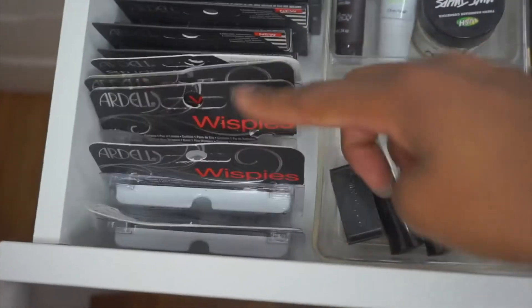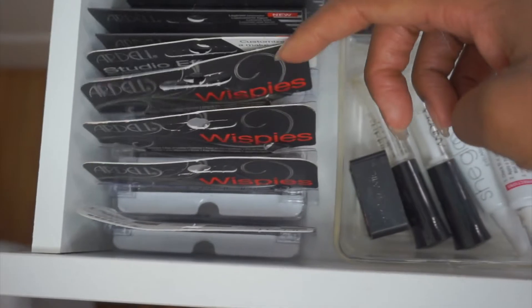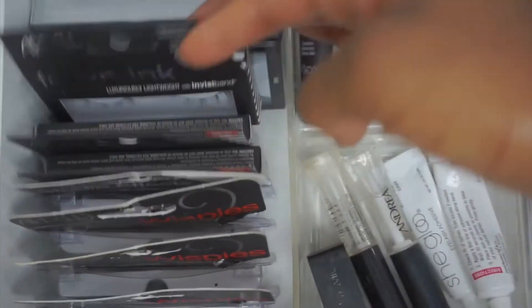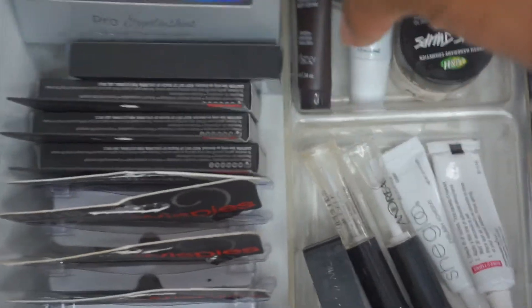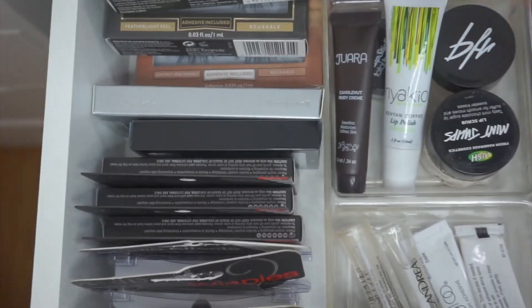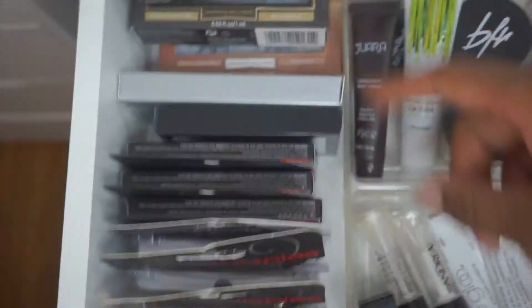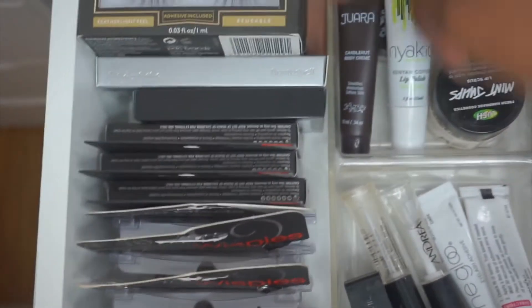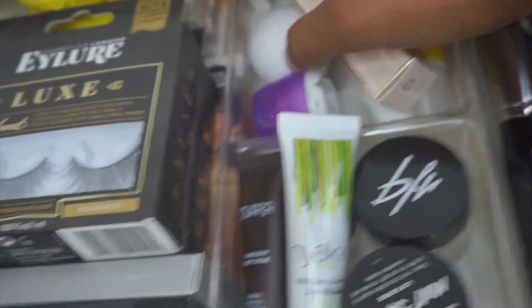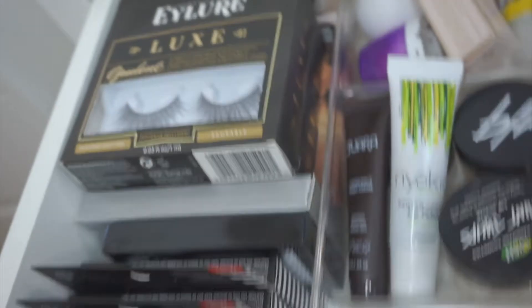This is where I keep all of my lashes — most of these have been beaten and worn to death. I have tons of wispy lashes, Studio Effects lashes, the Ardell Foam Mink lashes which are really gorgeous, my Pure Cosmetics lashes, and these Kiss lashes that I talked about in my disappointing products video — I really just need to throw these away. I have all my eyeliner lashes here and further in the back I keep my Lena lashes and more Kiss lashes all the way back there.